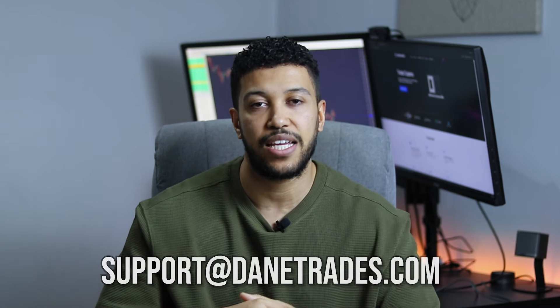When going through the EA for the first time, I highly recommend taking a look at the user guide — it explains all the features and what they do. The next thing I want to talk about is FAQs. A lot of the questions I'm seeing are the same repeated questions. If you go to the FAQ section, your questions will most likely be answered. If not, feel free to send me a message at support@danetrades.com. But if you ask me something that's already in the FAQ, I'm just going to send you a link back to it.